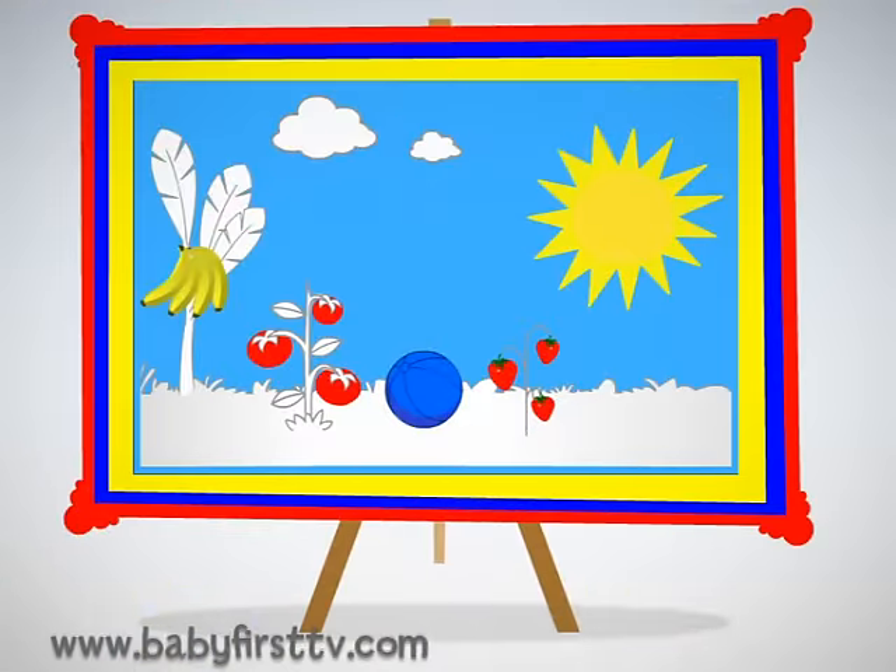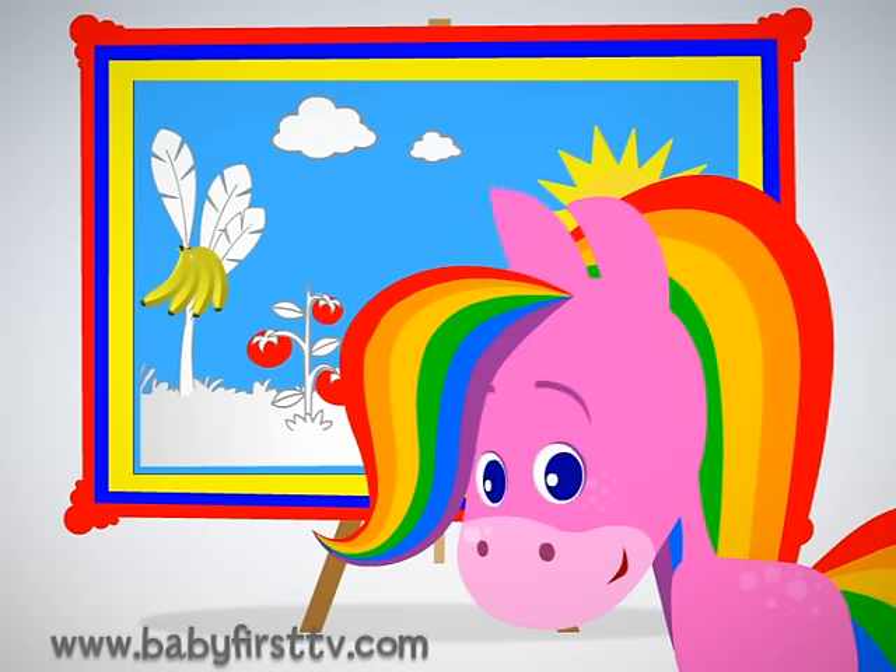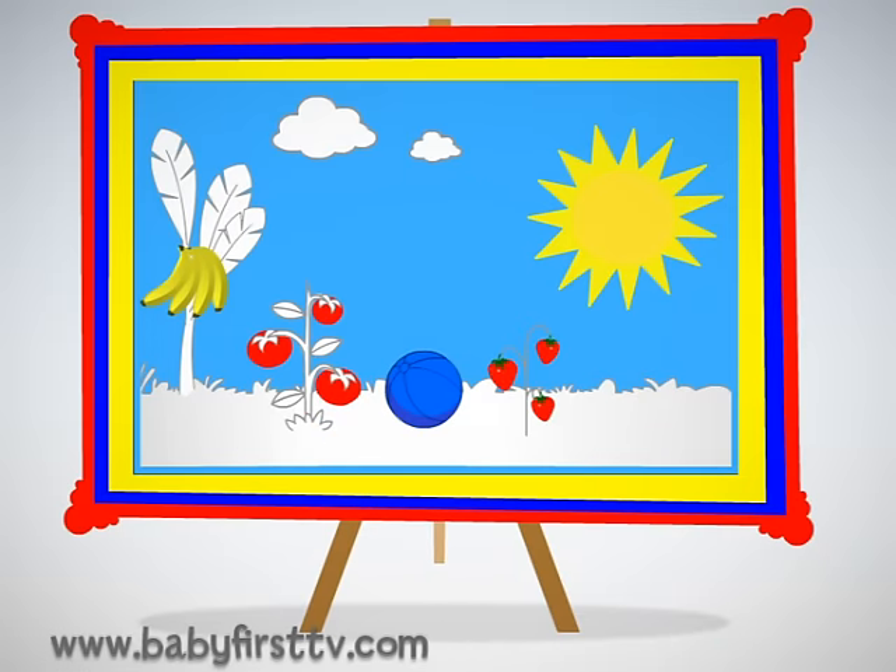Hello, everyone. Rainbow Horse, where are you? Do you want to play I Spy? Let's start.